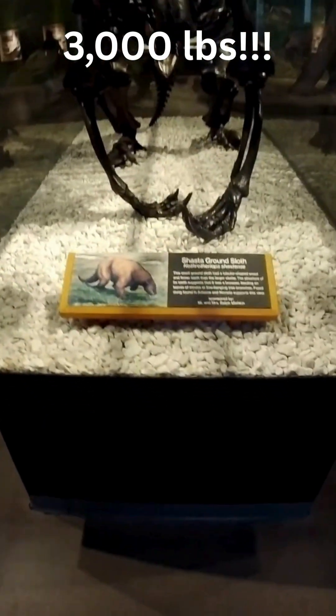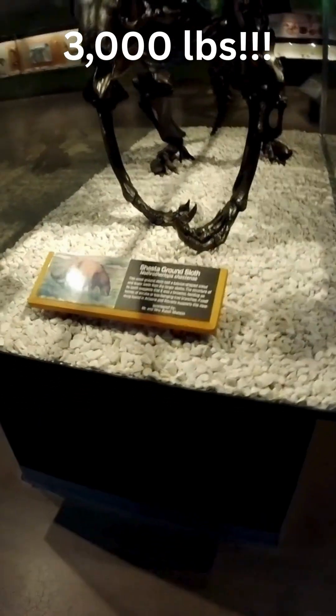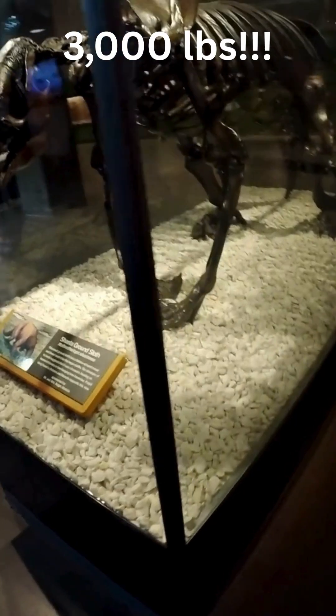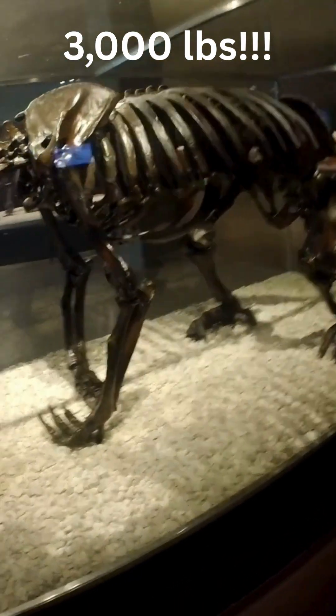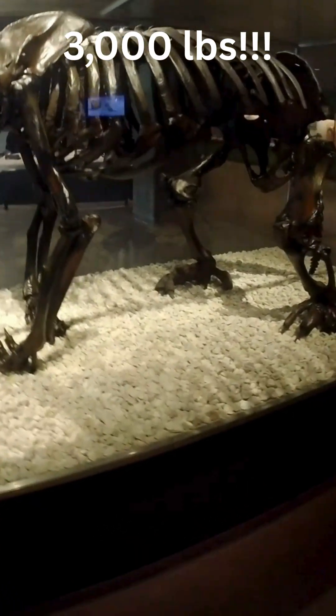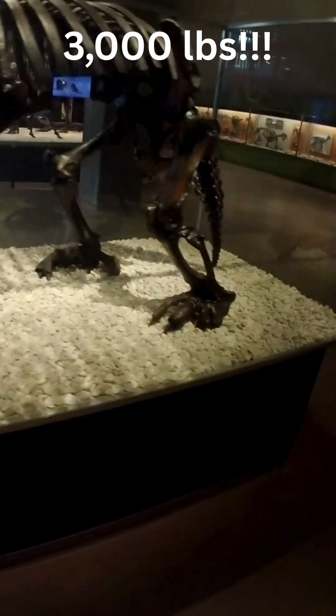Their unique walk, with feet rotated inward, made them slow and clumsy, but their sheer size and armored skin offered protection from ice-age predators like the saber-toothed cat. It's a humbling reminder that right under our feet, Los Angeles holds the secrets of a lost world.